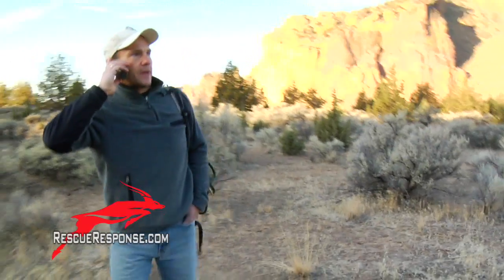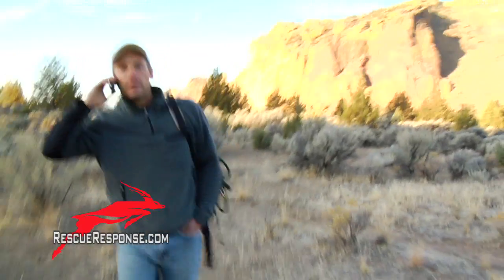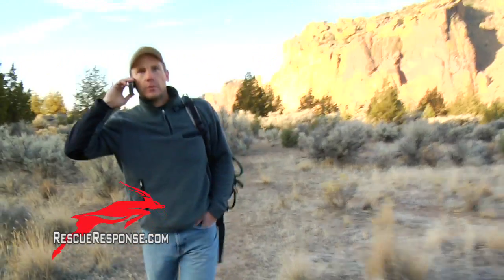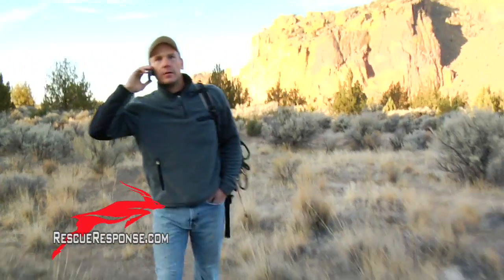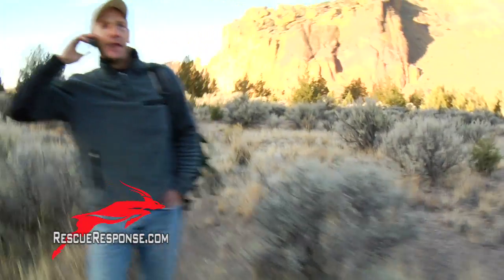I'm here, it's great! I'm going to go check out the sights and set up the rope, then I'll wait for you guys to get here. How far away are you? Ten minutes? Excellent, I'll see you then. Bye.